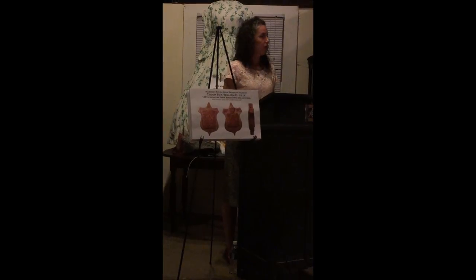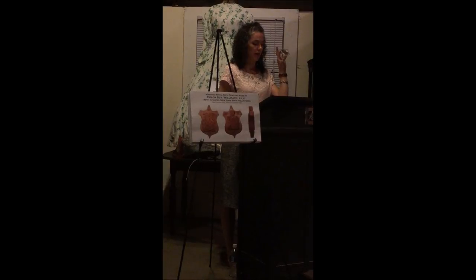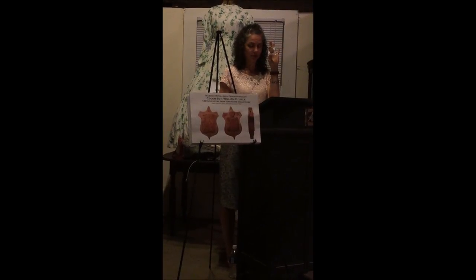So, out of 50,000 artifacts, what's the big deal with one little artifact such as this one? Sometimes, it's a lot.